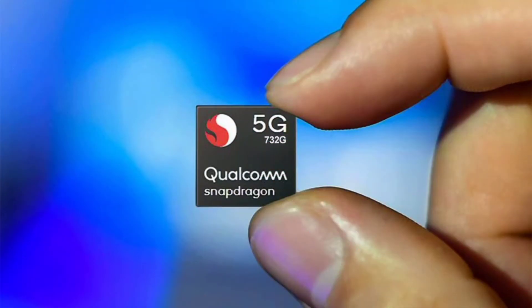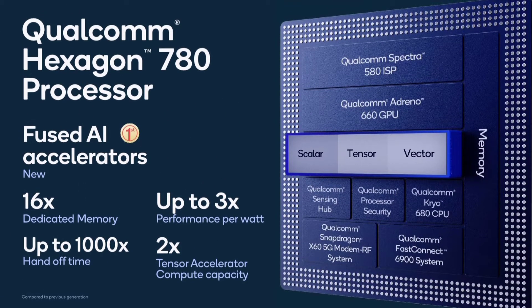About the processor, I'm really impressed. Maybe all of us were expecting a 732G, but they have given a Snapdragon 780G. It's really one of the most powerful processors.